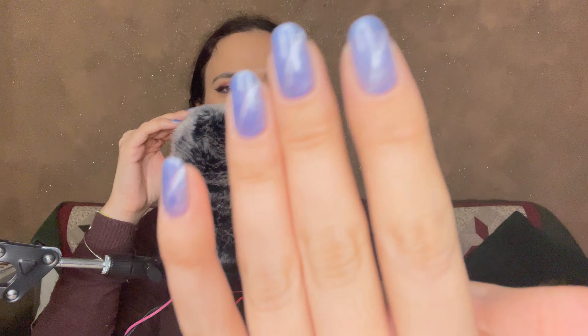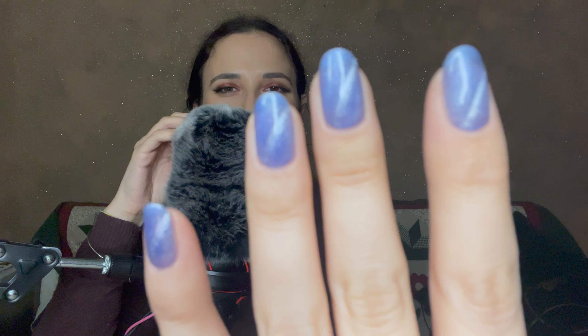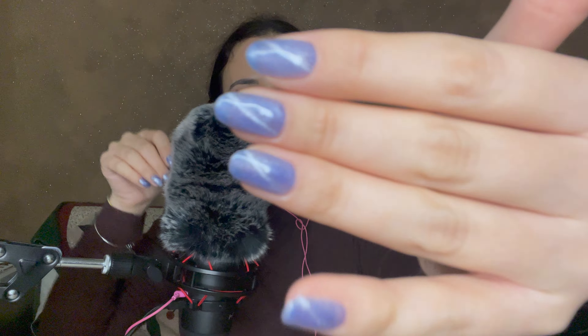By the way, these are my new nails. They're very pretty, right? I think I need to record an arm tracing video with them.